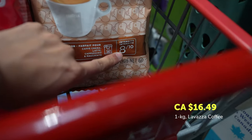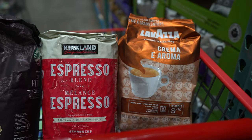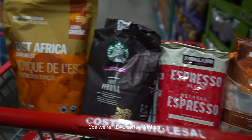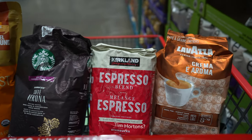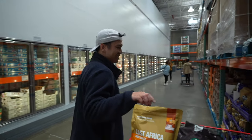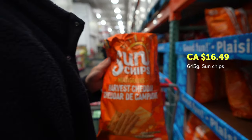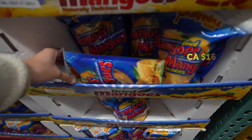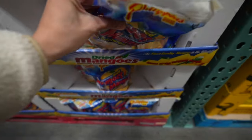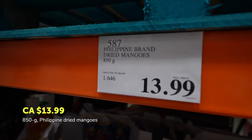Eight out of ten is not that bad — we usually go for a level 10 or 11 because we are real coffee drinkers. Also, if you want a little snack and still stay healthy, they have chips. And if you're ever missing home, just know that Costco sells dried mangoes for $13.